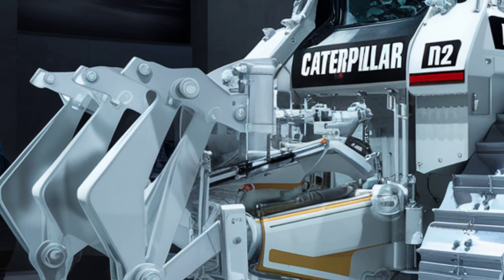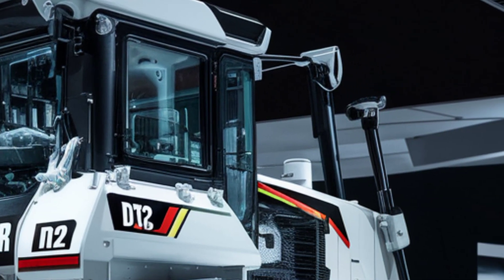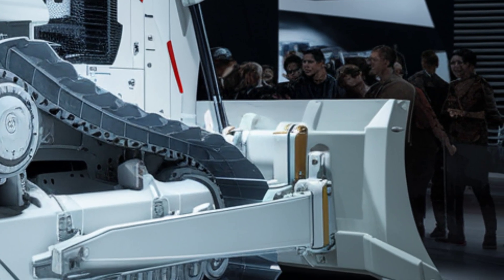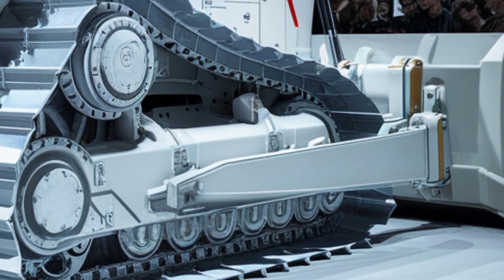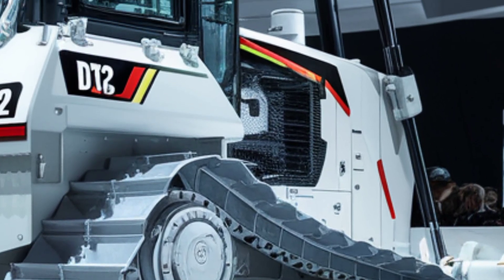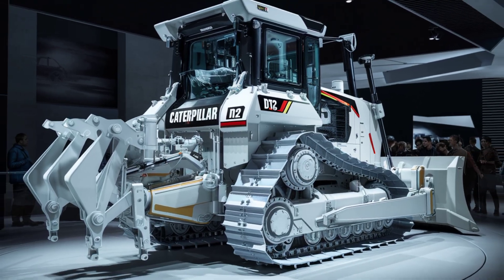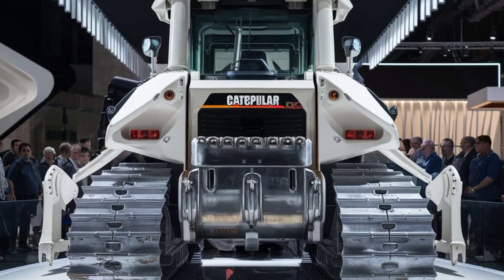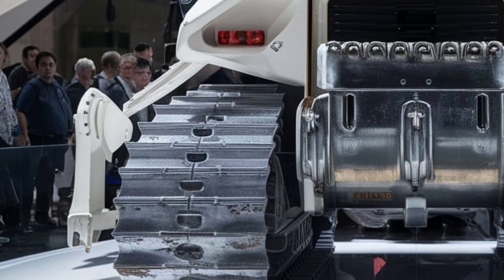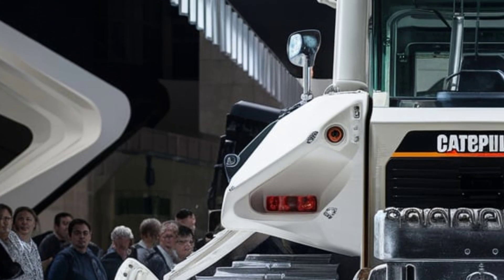The 2026 D12 is powered by a new-generation Cat C40V12 turbo diesel engine that delivers a jaw-dropping 1,150 horsepower, with 20% more torque than the previous generation D11 — it pushes, rips, and climbs with unstoppable force. Fuel consumption is surprisingly efficient thanks to the Smartico system, which automatically adjusts engine output based on task demands. It meets Tier V emission standards, making it one of the cleanest machines in its class.